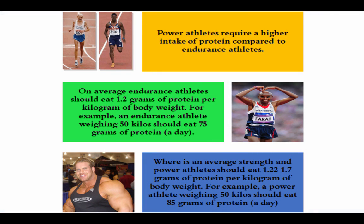Power athletes require a higher intake of protein compared to endurance athletes. On average, endurance athletes should eat 1.2 grams of protein per kilogram of their body weight. For example, an endurance athlete such as Mo Farah, weighing around 65 kilos, should eat approximately 75-85 grams of protein per day.